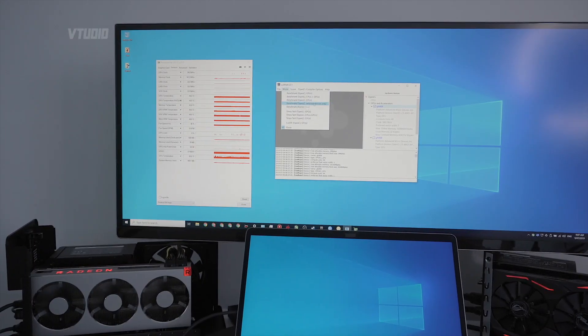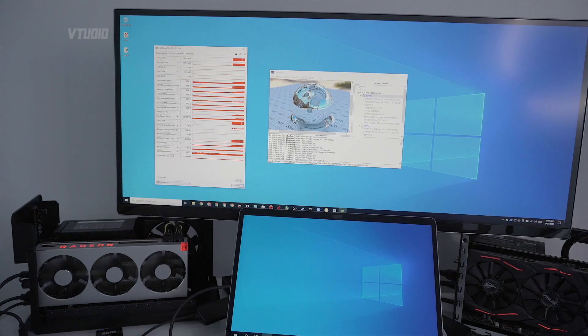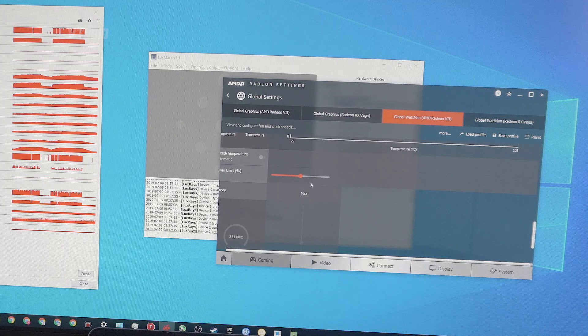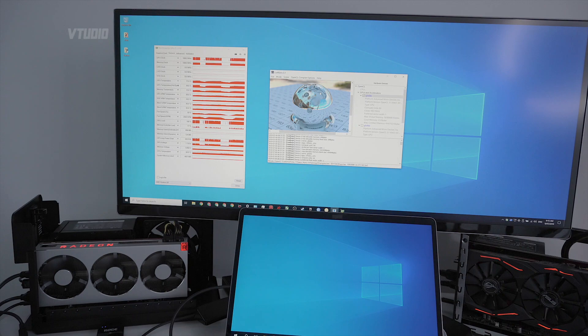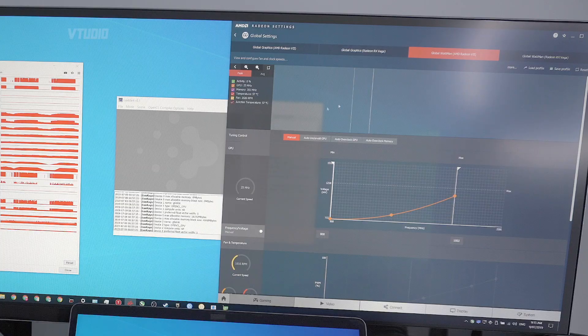We're now going to be testing the Radeon 7 in Luxmark OpenCL. It's drawing around 200 watts, fans are going at 2100 RPM, and we've got an excellent score of 50,296. Last time I tried this in the previous BIOS it just crashed out my system. I'm going to put the power limit to plus 20% and see if that runs — fans are ramping up a lot higher, already shot up to 2500, and we still only got a score of 50,207.